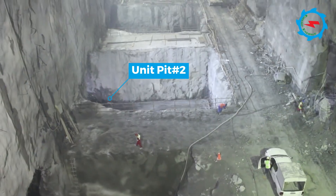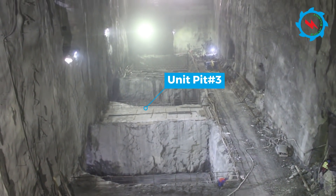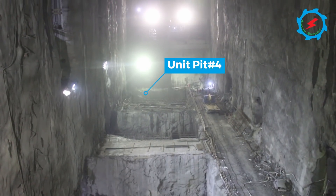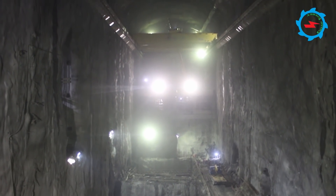Excavation and support works of the powerhouse up to design level were achieved in April 2020. Minor excavation of the pit for the first unit is remaining. Installation of steel reinforcement, cushion concrete, and fixing of pit liner has commenced.